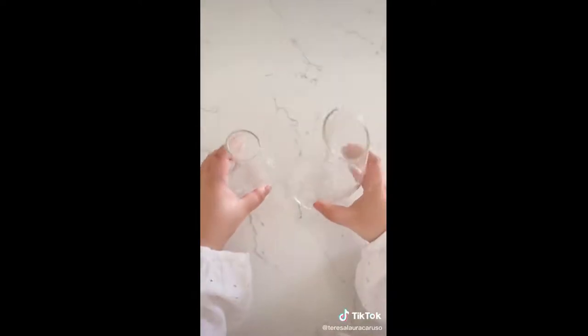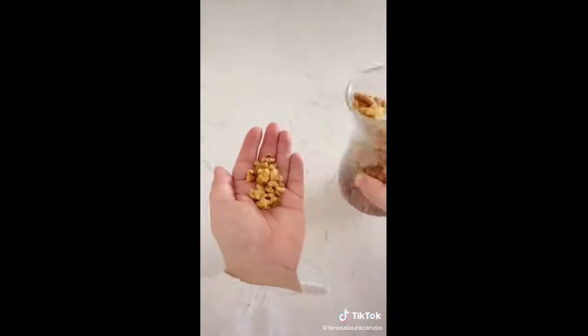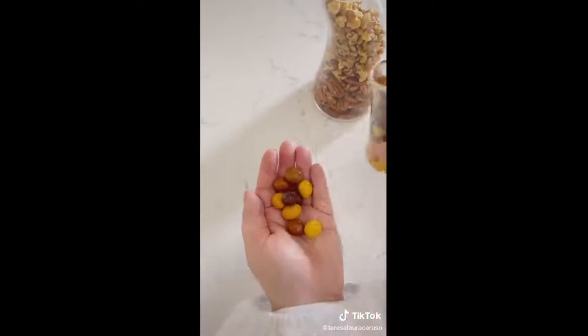And last up are these glasses designed for serving snacks. Instead of having everyone's hands inside the snack bowls, these allow you to pour the snack directly into the hand.